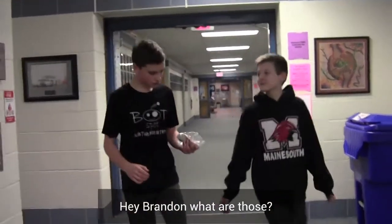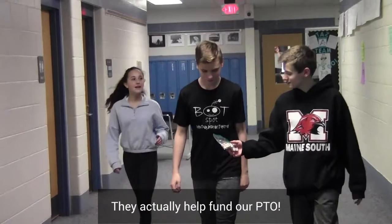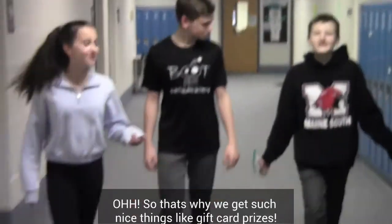Hey Brandon, what are those? Oh, these are box tops. Really? Everyone's talking about them. Yes! They actually help fund our PPA. Oh, so that's why we get such nice gift card prizes.